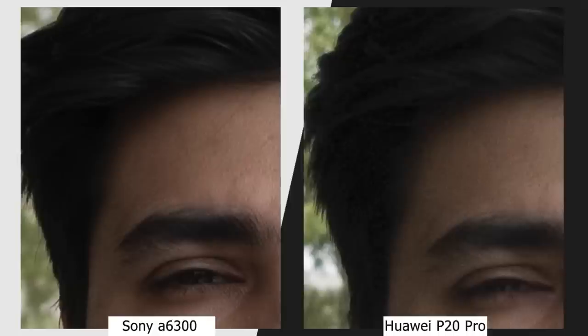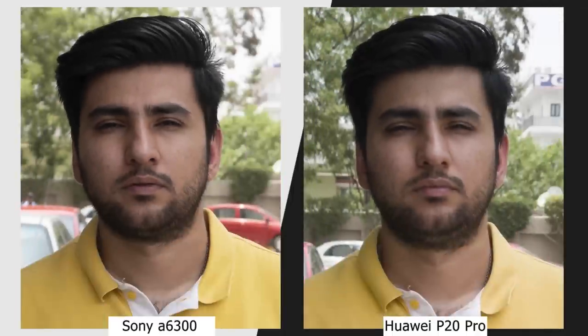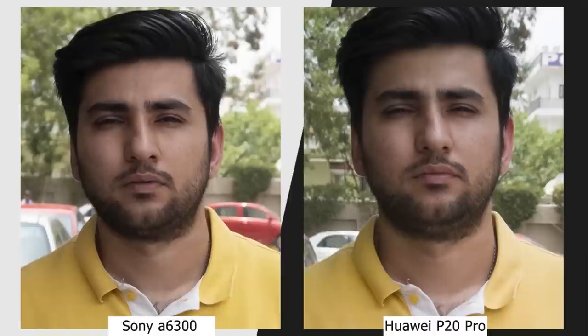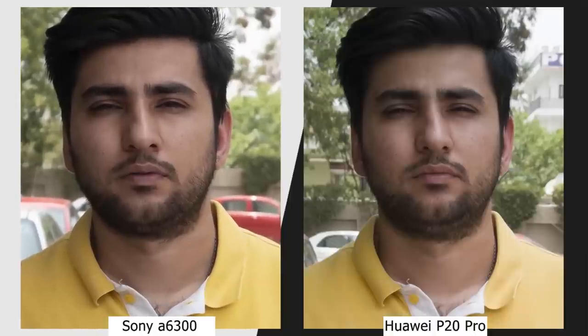One thing you'll immediately notice is that the Alpha 6300 offers better depth despite using an aperture of f/4, compared to the f/1.8 used by the P20 Pro. Scientifically, bigger sensors and proper lenses always offer better depth. Also note that an artificially created portrait shot cannot really match the fidelity and accuracy of a mechanical lens, which is why I haven't used portrait mode on the P20 Pro for this test. The first test clearly lays bare the shortcomings of a smartphone camera — but I expected that.